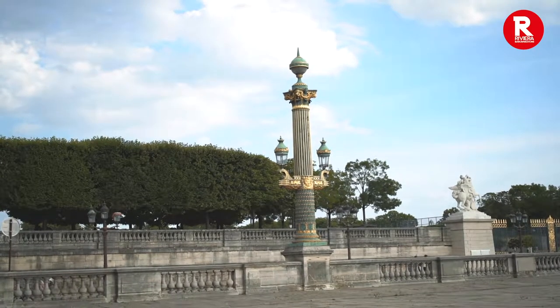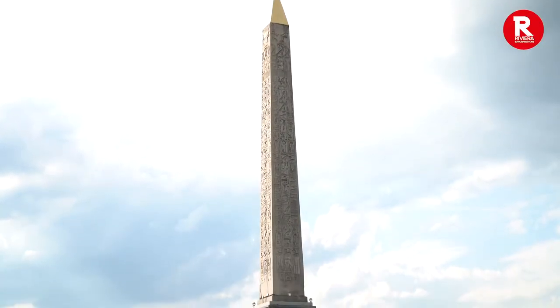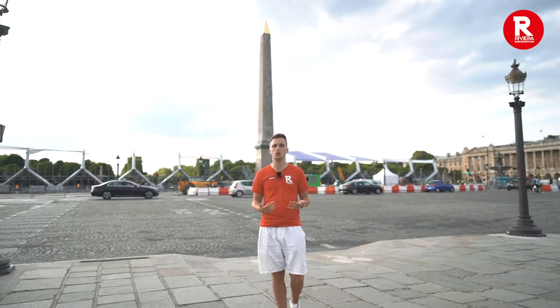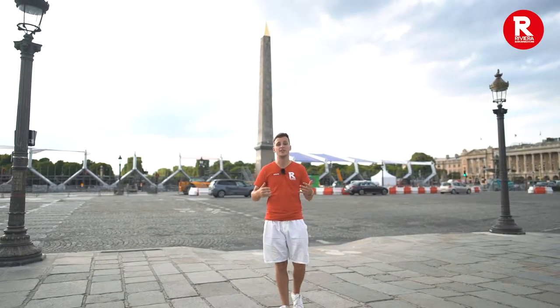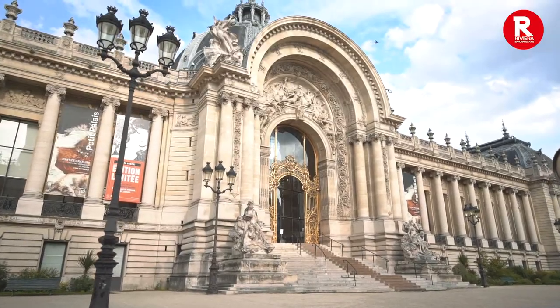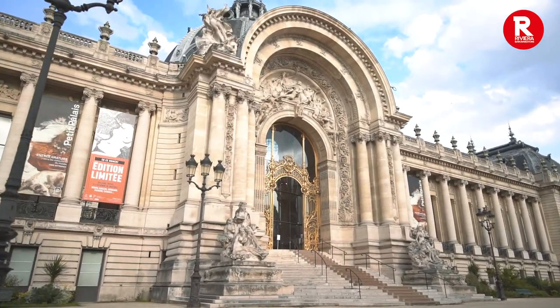There are two extraordinary fountains on either side, one representing the sea and the other representing rivers. It's impossible not to notice the jewel in the square — the 23-meter high, 3,000-year-old Egyptian obelisk. It was discovered in Luxor in Egypt and exchanged for a mechanical clock, though that clock was broken on arrival and never got fixed.